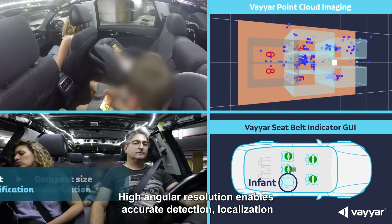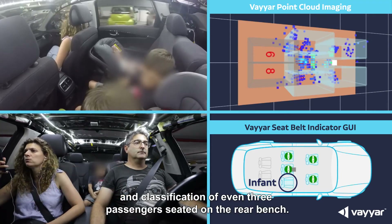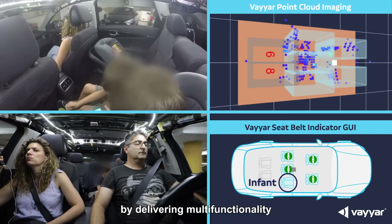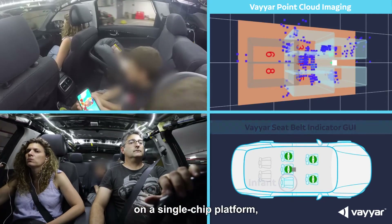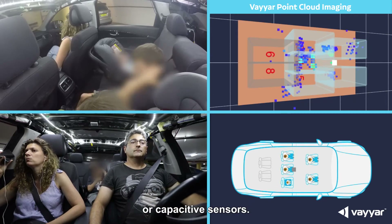High angular resolution enables accurate detection, localization, and classification of even three passengers seated on the rear bench. By delivering multifunctionality on a single-chip platform, Viar reduces vehicle production costs, replacing five traditional weight or capacitive sensors.